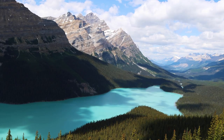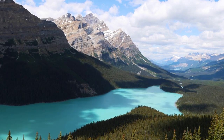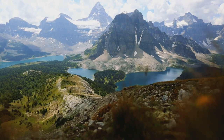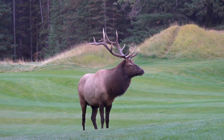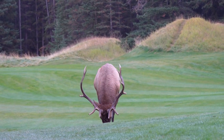Further exploration along the Icefields Parkway reveals breathtaking sights like Bow Lake and Pato Lake. Wildlife encounters are a common sight, offering opportunities to see a variety of species, including bears, moose, deer, and mountain goats. Regardless of the season, Banff offers a plethora of activities, from water sports and hiking in the summer, to skiing and snowshoeing in the winter.